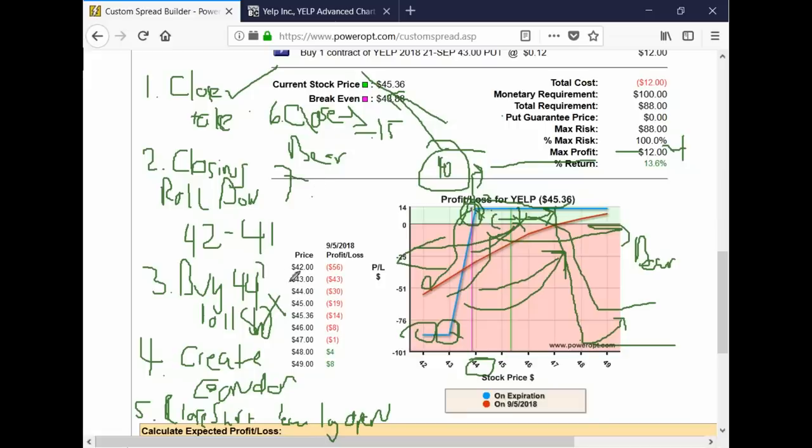Option number seven is the pendulum adjustment: move the long option from the 43 to the 45 — sell to close the 43 and buy to open a 45 — converting the bull put credit spread to a bear put debit in one move, one commission. If the stock continues down, you'd profit. The pendulum adjustment works best if the stock is already between the strike prices, say at 43.50 or 43.75. Since that's not our situation and we can't go down one strike, this is not the time to use it.